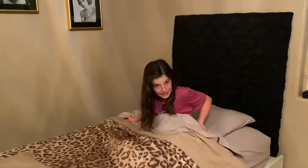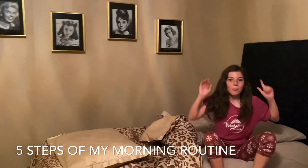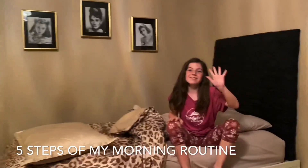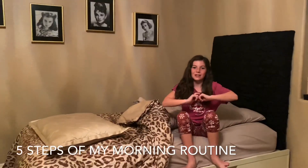Hello guys, we're back and today we are doing a video on the five steps of my morning routine. Don't forget to like and subscribe because it helps me out a lot and it's free, so let's get on to the video.